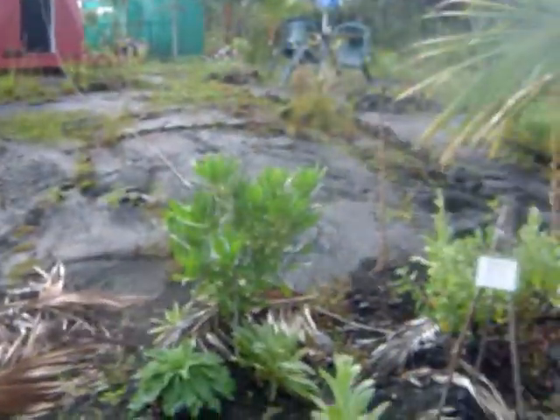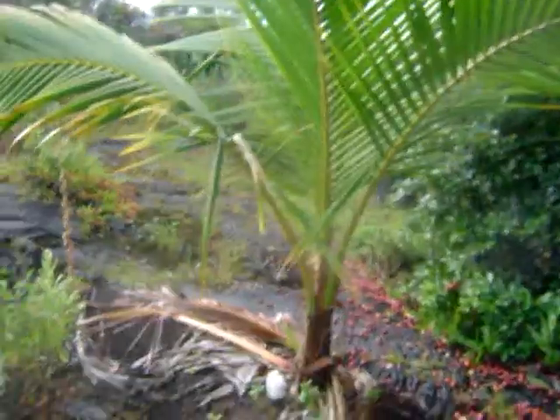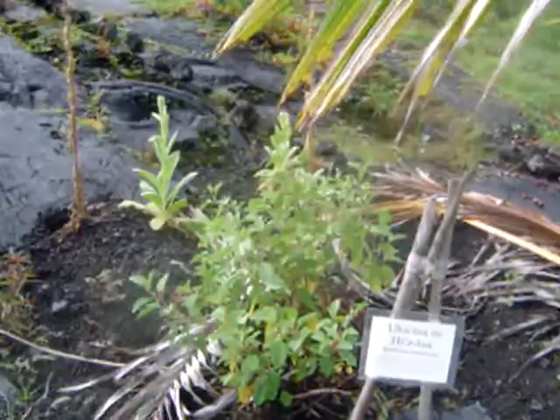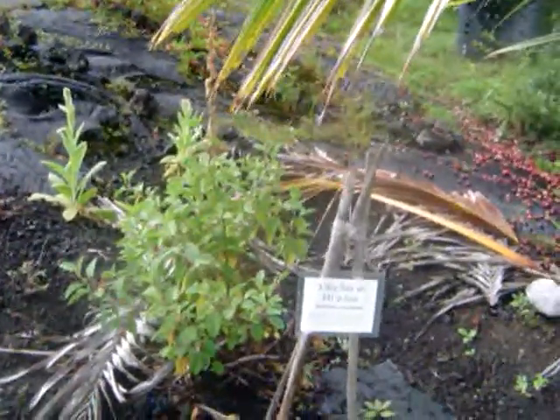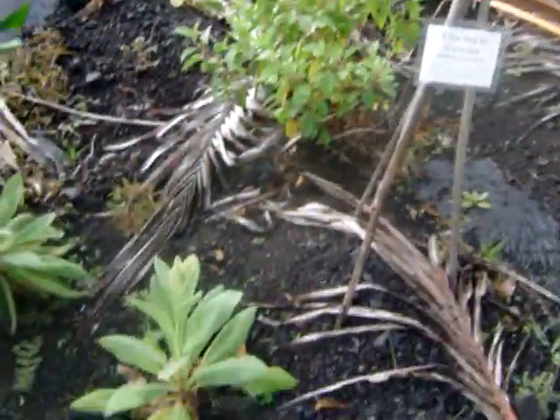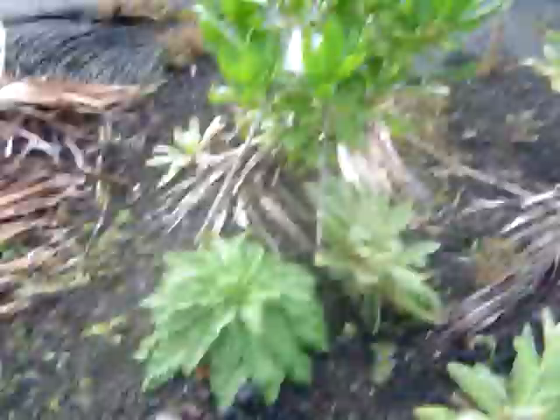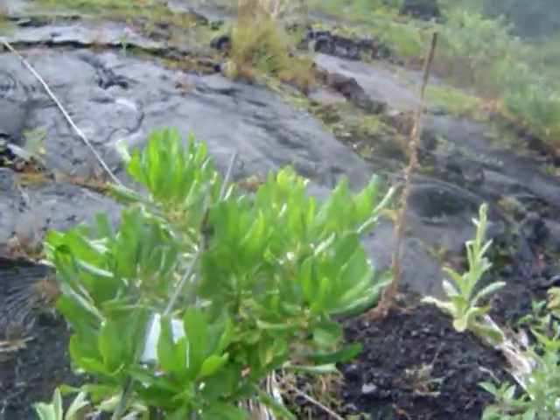We have many wonderful weeds here, such as this uhaloa, which was used by the ancient Hawaiians in a tea to help people with arthritis. Other wonderful weeds that we have introduced include mullein, which has many medicinal properties. Other natives include napaka.